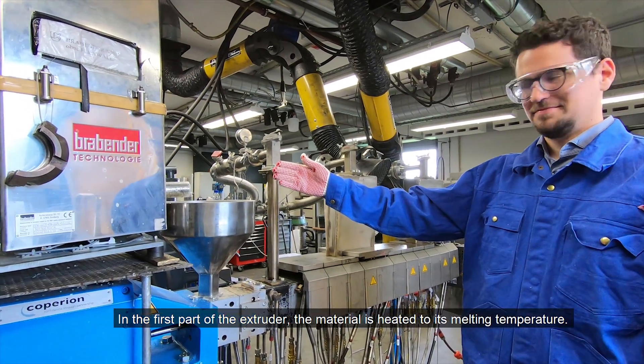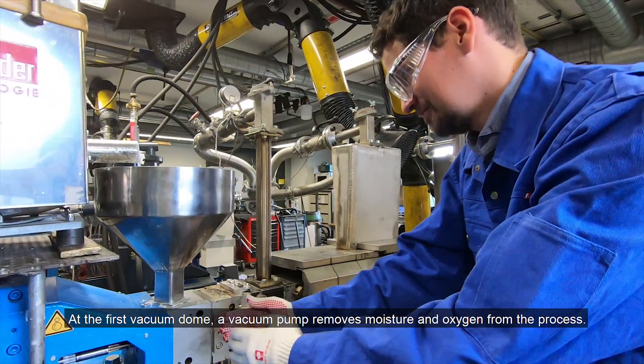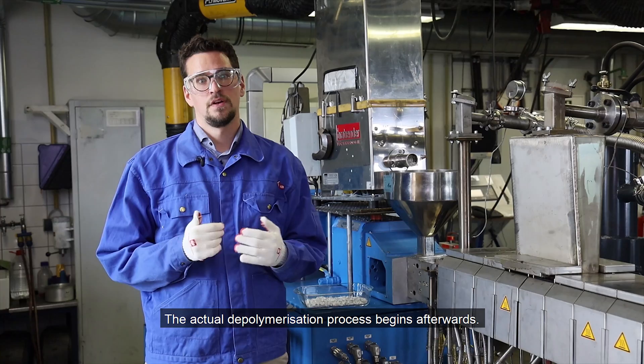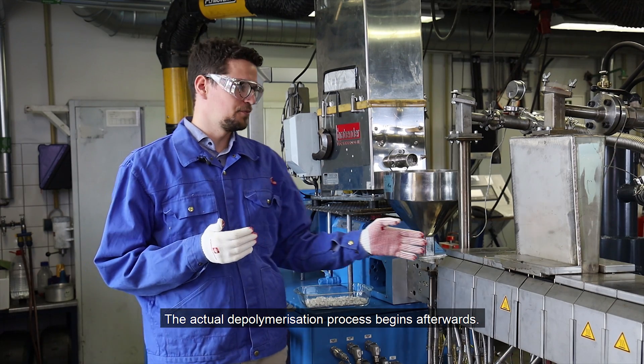In the first part of the extruder, the material is heated to its melting temperature. At the first vacuum dome, a vacuum pump removes moisture and oxygen from the process.